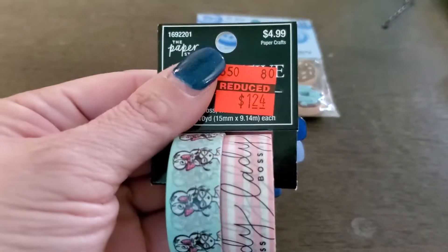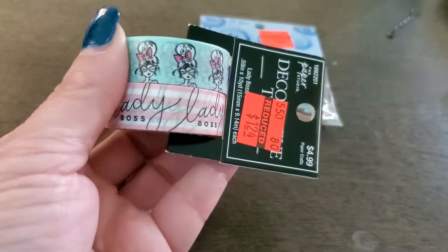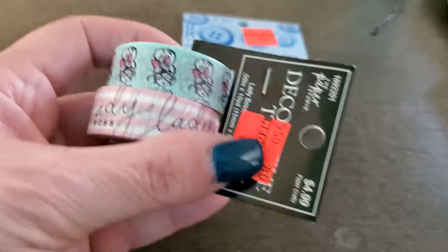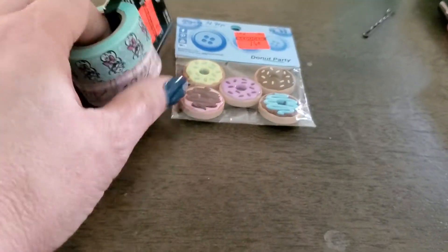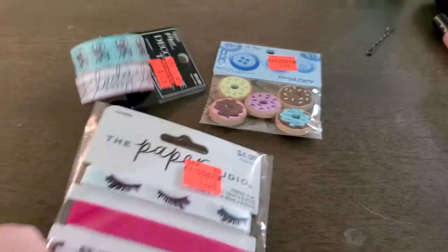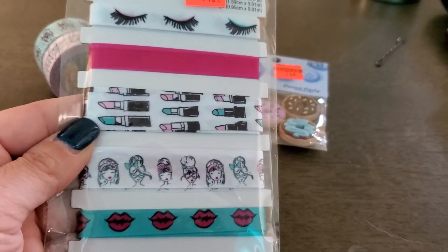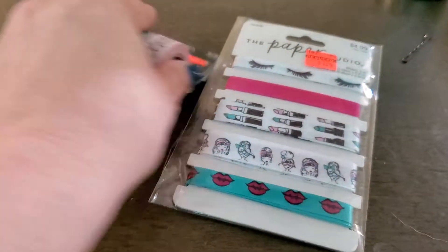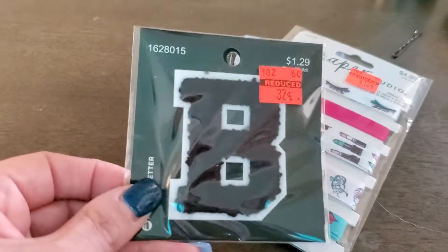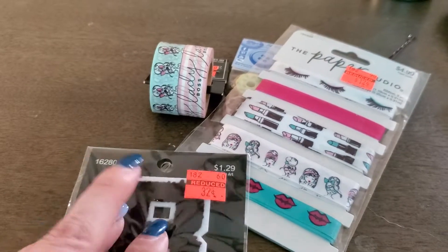$1.24 for these — Lady Boss. How cute is that? I'm telling you, $1.24. Sticker happy, $1.24. So this ribbon, so cute. I got one of these because it was $0.32.